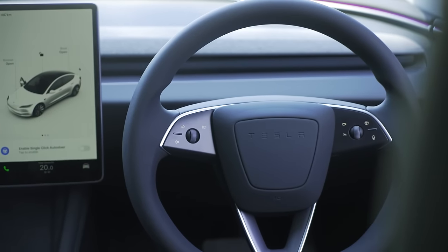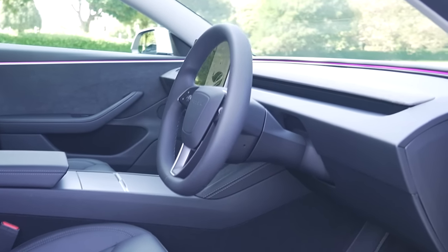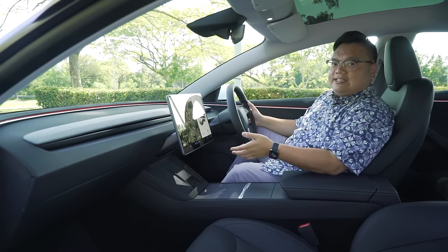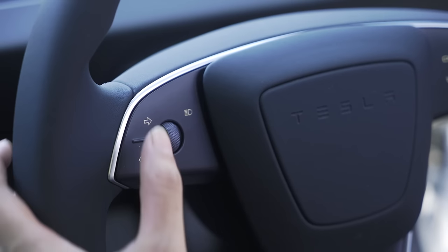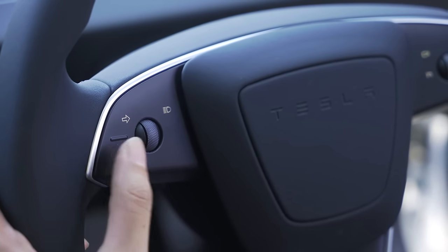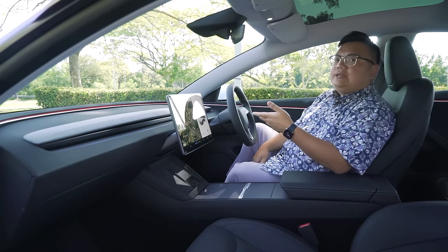The screen looks pretty much the same as before but the bezels are just a little bit thinner — it's like an incremental iPhone year-on-year update. What pretty much everyone will talk about is the new steering wheel design and the lack of any stalks behind it. You no longer have a signal stalk on the left or a drive selector stalk on the right. If you need to indicate left or right, you have to press individual buttons on the steering wheel, which will take some getting used to.